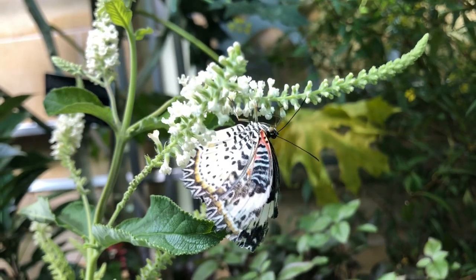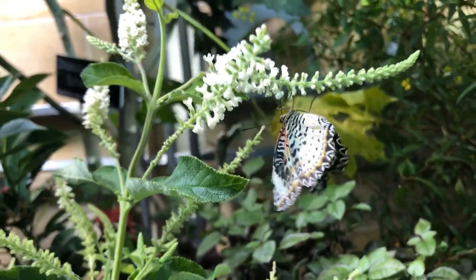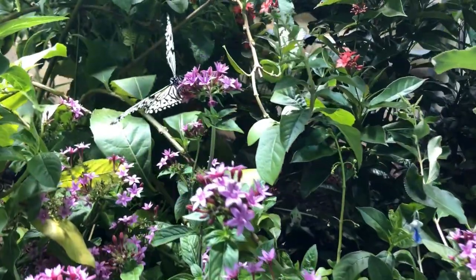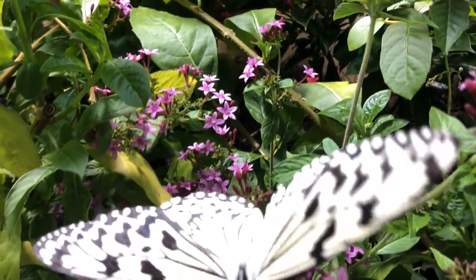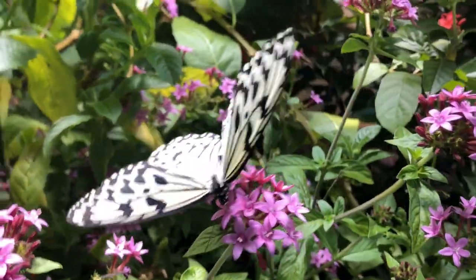What do butterflies do when it gets cold? Butterflies prefer warmer temperatures. That's why butterflies migrate to a warmer place. If they can't do that, butterflies hibernate like bears.